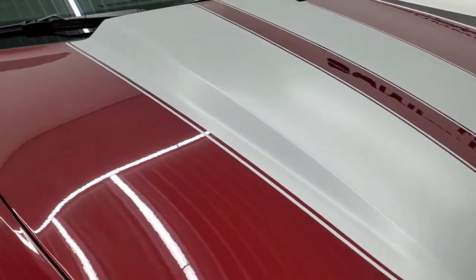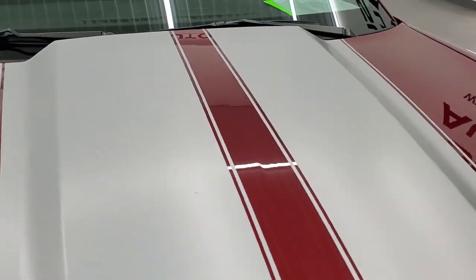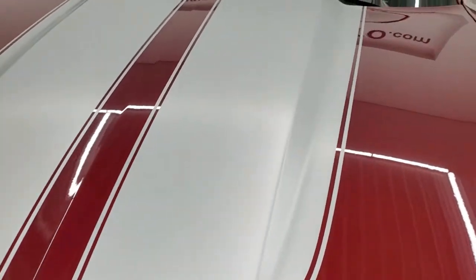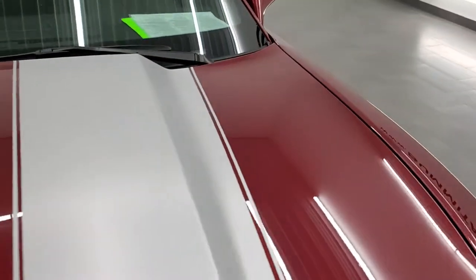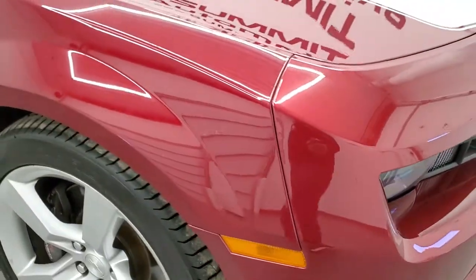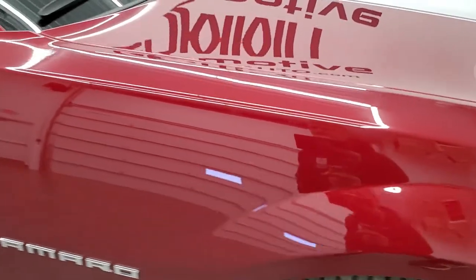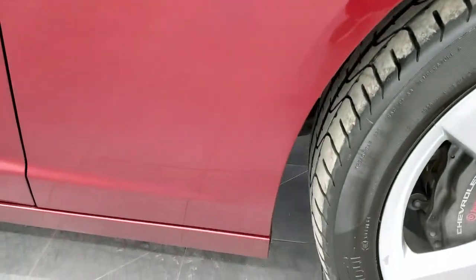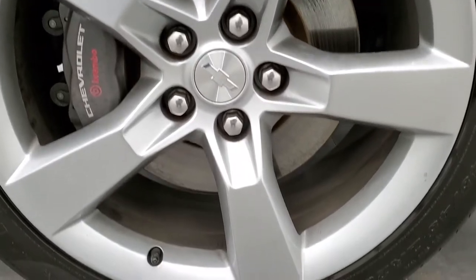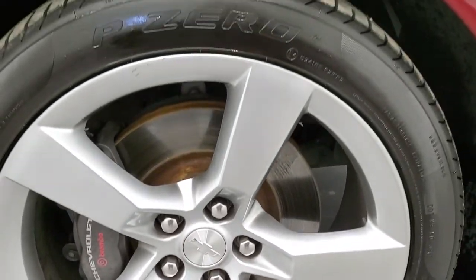The hood is in nice shape as well, and so are those silver graphics on the hood — didn't see any rips or tears on them, very nice shape. Passenger side front fender is in excellent condition as well, no dents or dings on there. And the passenger side rim is in pretty nice shape — got one little nick on it but nothing too bad.